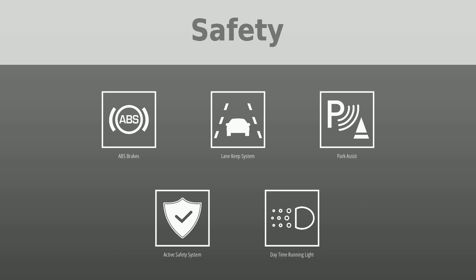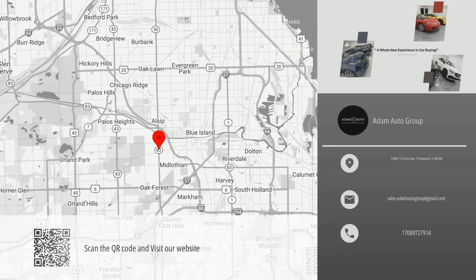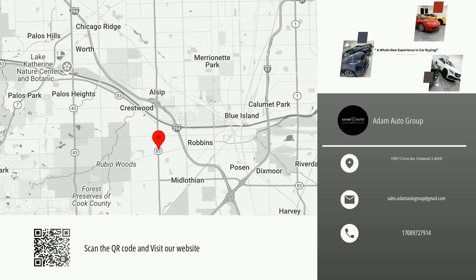Scan the QR code or visit our website for more information, availability, and pricing. Great quality at a great price. Visit us to test drive this car and similar vehicles.